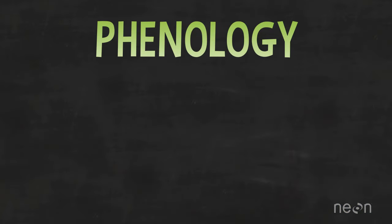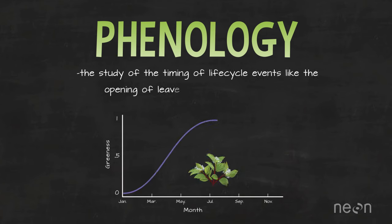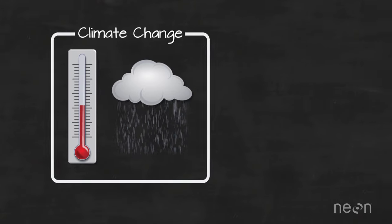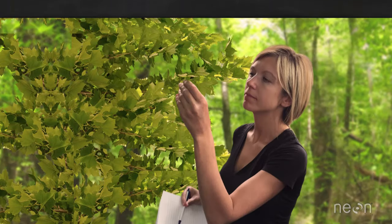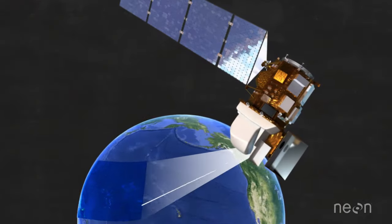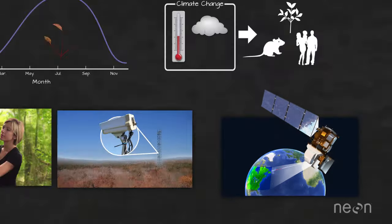To sum this all up: phenology is the study of the timing of life cycle events like the opening of leaves or flowers on a plant. The timing of plant phenophases helps us understand how changes in climate like temperature and precipitation impact plants, animals, and humans too. We can measure the timing for individual plants and phenophases with our eyes and a notepad, but we need cameras mounted on platforms above the forests and satellites in space to estimate this timing across larger areas. And that is how, and why, we measure phenology over large areas.